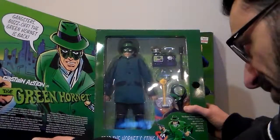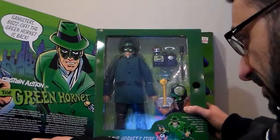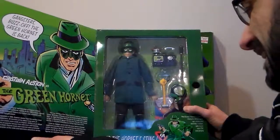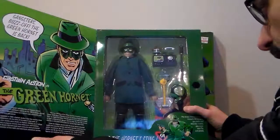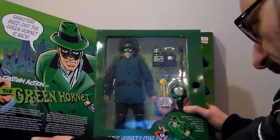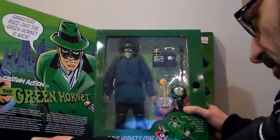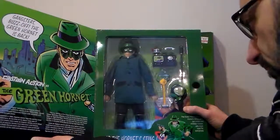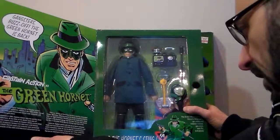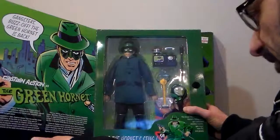The two ride around the city in the sleek Black Beauty foiling organized crime. Look for Captain Action with the never-before-released mask and costume of Kato and other favorite superheroes and comic characters. And be sure to add the original Captain Action and Dr. Evil to your collection.